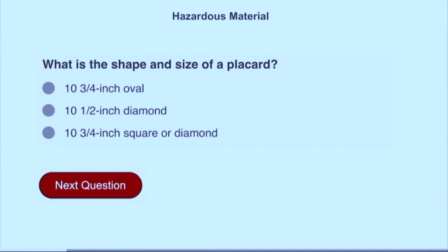What is the shape and size of a placard? Ten and three-fourths inch square or diamond.